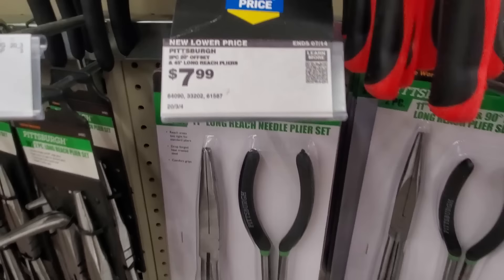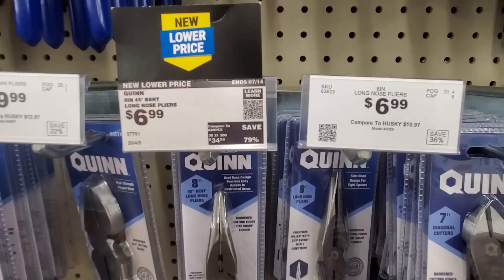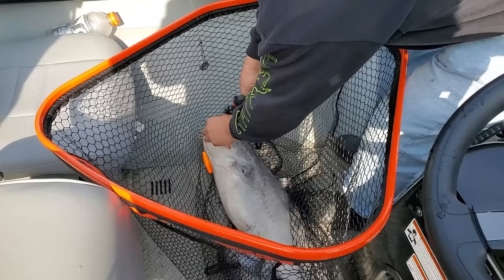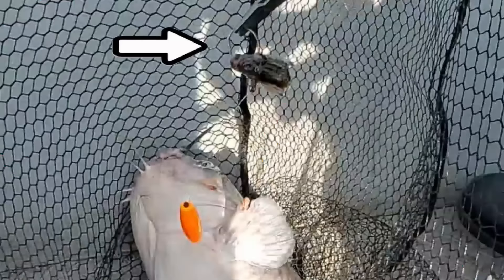Number ten: You can get all kinds of needle nose pliers at Harbor Freight, and they're actually not bad. Everybody needs needle nose pliers when you're fishing to get that hook out.